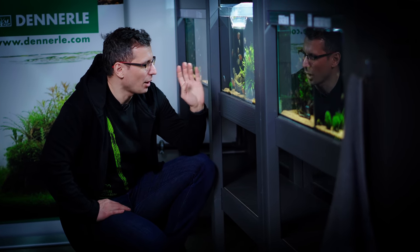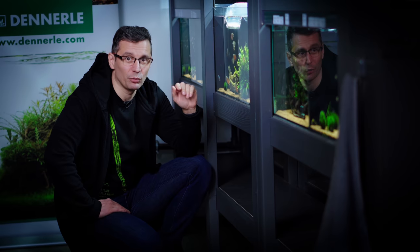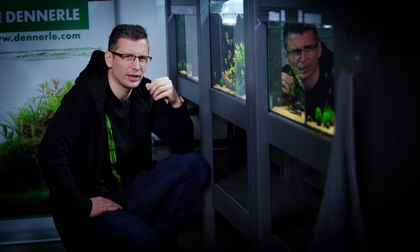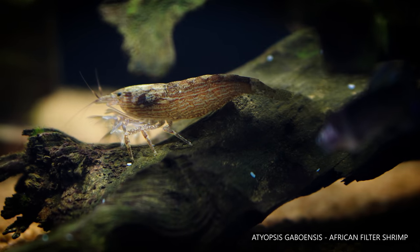You've got the Atyopsis gaboensis shrimp here, which are freshwater shrimp. Those are really beautiful. I don't think that you can keep them with regular shrimp though, because they're gonna fight with each other.